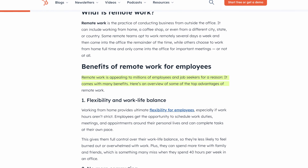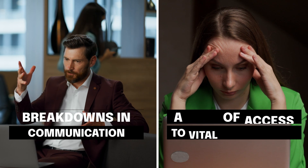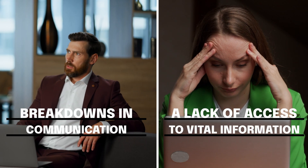Remote work offers many benefits, but it also comes with some significant challenges. Two big challenges for teams are breakdowns in communication and a lack of access to vital information.